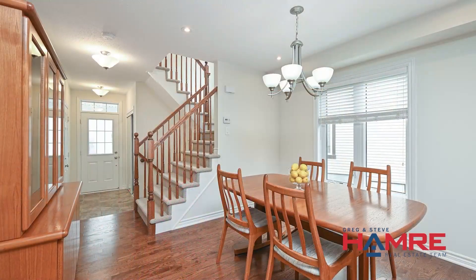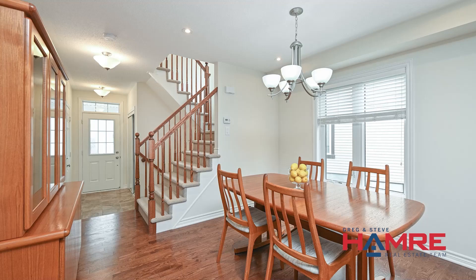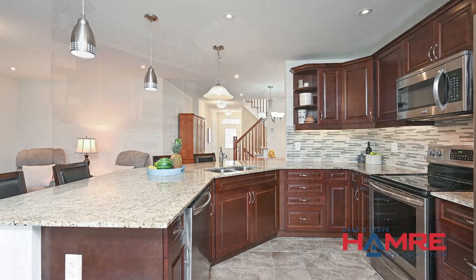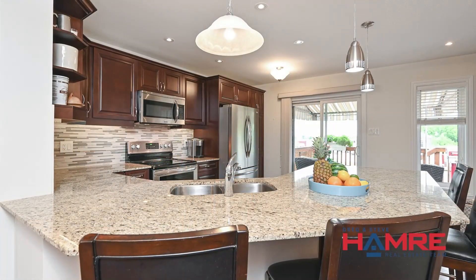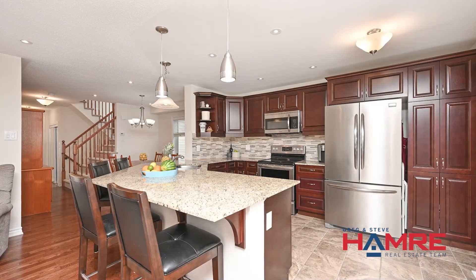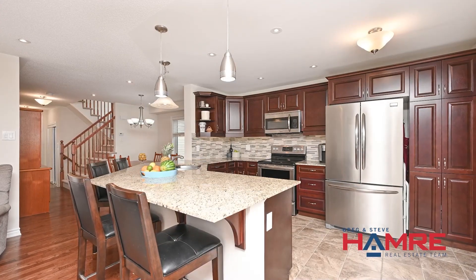A spacious dining room at the front of the home, and then you walk into a chef's kitchen which is absolutely gorgeous. Granite countertops, an extended breakfast bar which is huge with tons of room for seating as well as meal preparation, extra deep cabinets with pot lights under the cabinets, and stainless steel appliances — really a chef's dream.